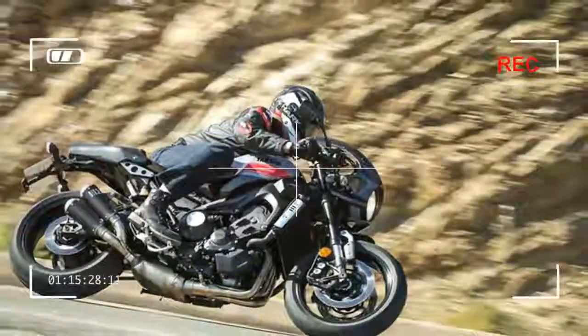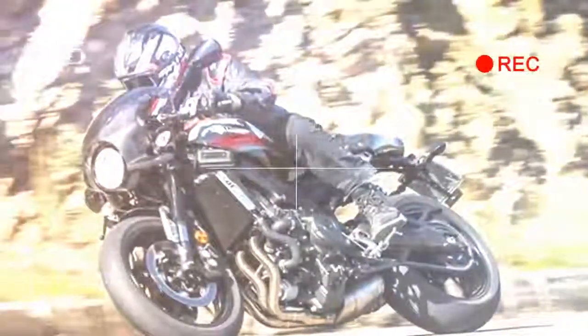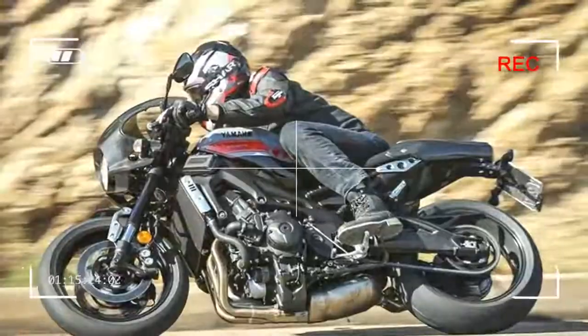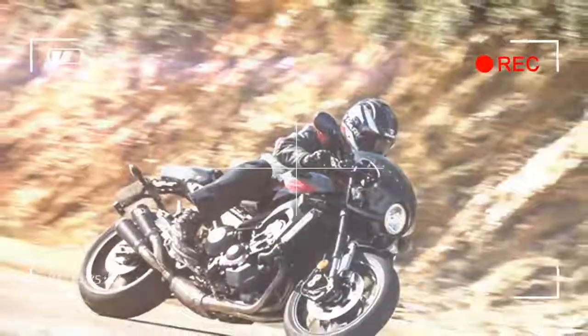Also included is an Akrapovič titanium exhaust, a numbered limited-edition aluminum plaque, and a special gray and red paint scheme with Abart logos on the fuel tank, front mudguard and seat cowl.